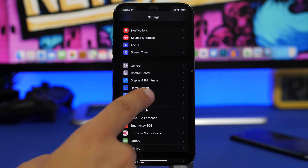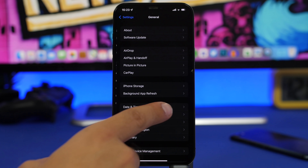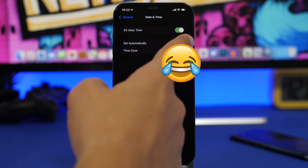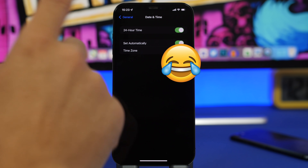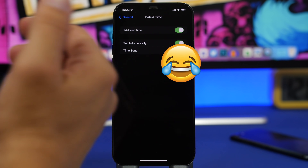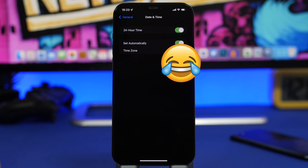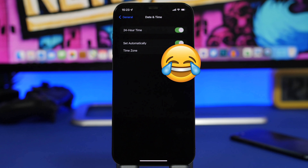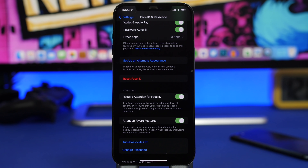Something really important yet simple is Date & Time. Go to General, then Date & Time, and make sure Set Automatically is turned on. If you turn it off and set the time manually, you'll encounter a lot of problems — especially with the App Store and your Apple ID. Always keep Set Automatically enabled for the best experience.